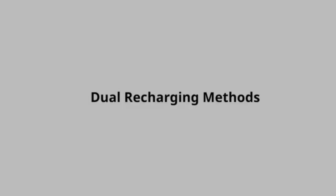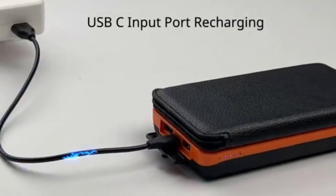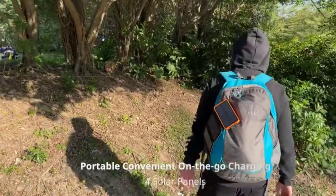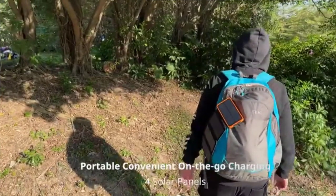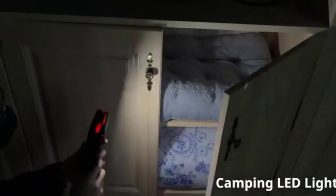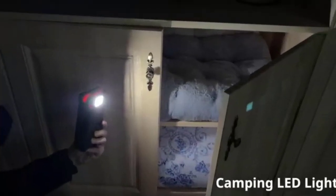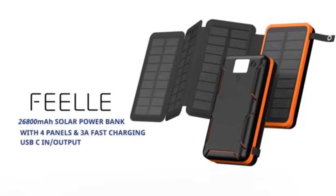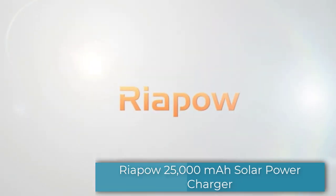With its dual charging methods, you can choose either USB-C input port recharging on a wall charger or using the sun's free light to recharge. It is a portable charger you can easily carry or hang at the back of your backpack, ensuring the solar panels are unfolded to recharge on the go. During rainy season, you will never have to worry about damaging the device since it is rainproof. The LED light can also be used during emergency situations. There you have it — the 26,800mAh solar power bank from Feel.